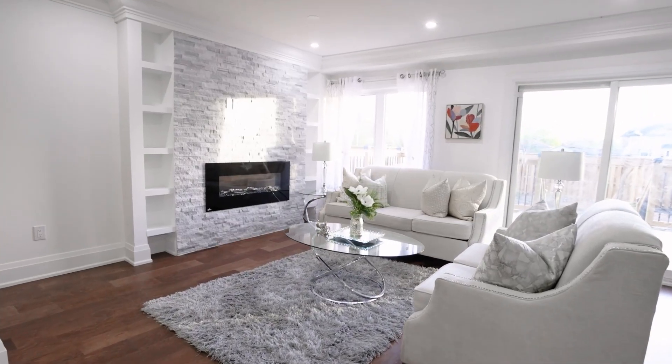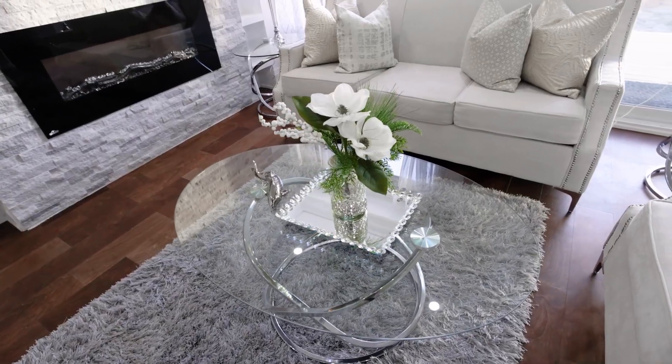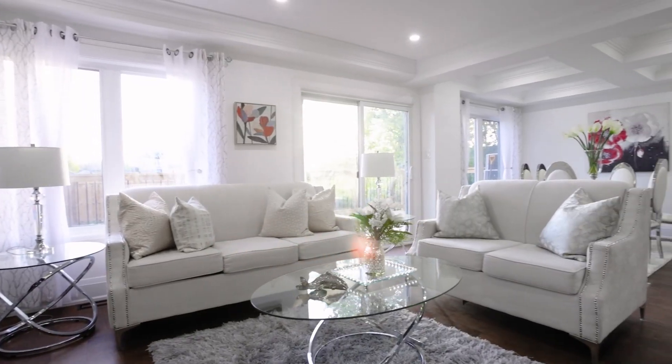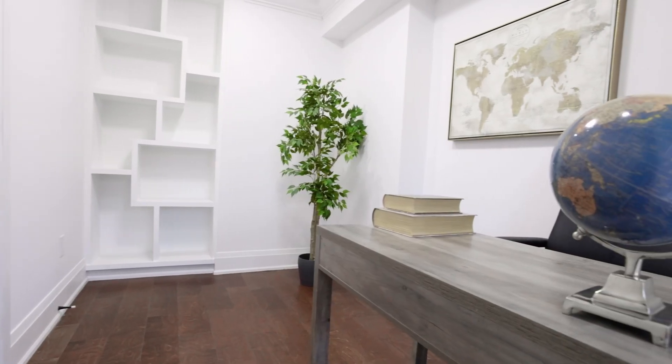Luxury lifestyle with two modern balconies with glass railings, pot lights throughout, ceiling speakers, and a huge new deck. Upgraded quality engineered hardwood floors, oak stairs with glass railings, and nine-foot smooth ceilings.